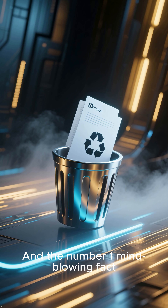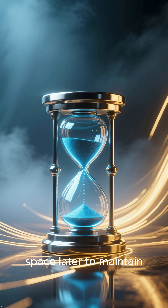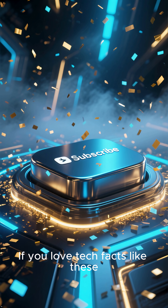And the number 1 mind-blowing fact: deleting a file doesn't instantly erase it. Your SSD waits to clean up that space later to maintain performance, which means sometimes that deleted data can still be recovered.